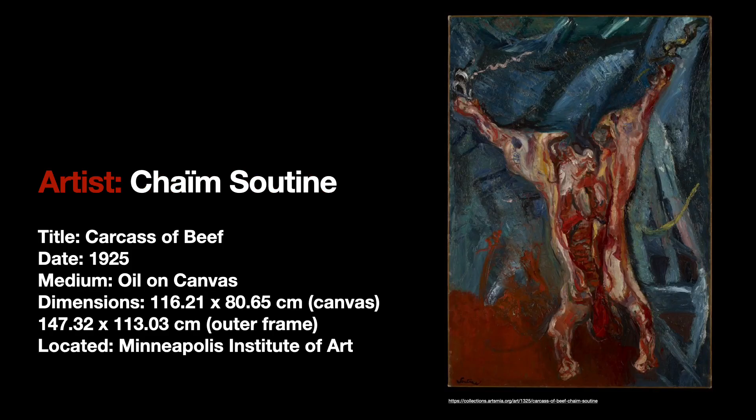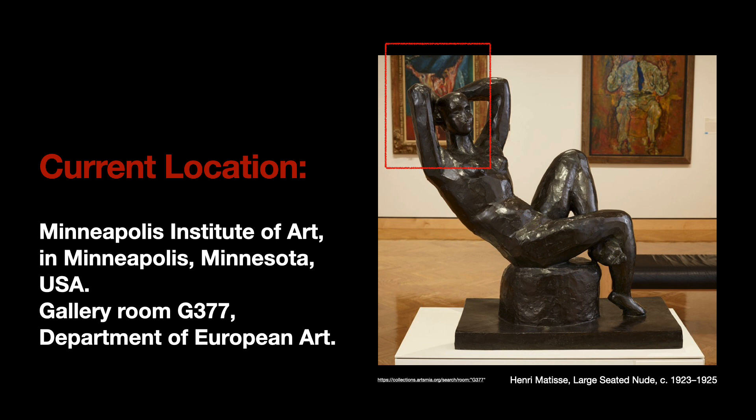The artwork we're talking about today is Chaïm Soutine. This work is called Carcass of Beef and it was painted in oil on canvas in 1925. Its dimensions are 116.21 by 80.665 centimeters for the canvas alone and 147.32 by 113.3 centimeters for the outer frame. The current location of the work is at the Minneapolis Institute of Art in Minneapolis, Minnesota, in Gallery Room G377, the Department of European Art.